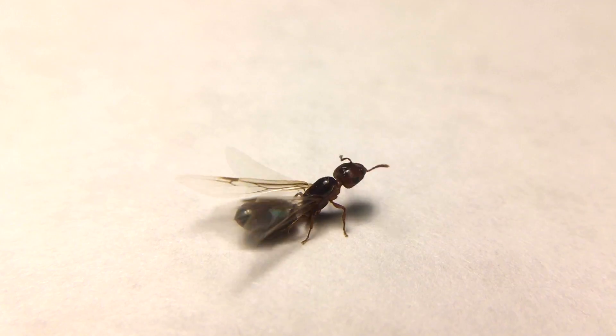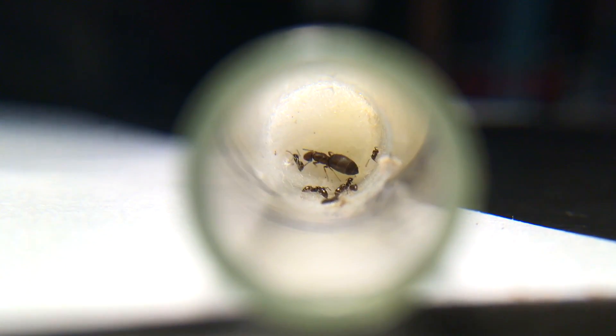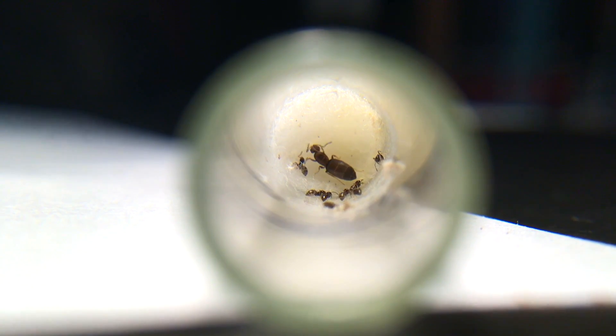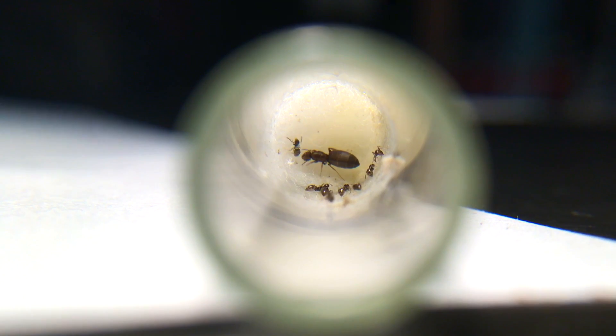Wing scars are a bit tricky to identify on a queen ant that is darting around on the ground. For example, this queen you can see is one of the smallest species of ants, and I sometimes mistake the queens as workers due to their size. Even up close, you can barely make out that those are wing scars at all. Here's a small founding colony of this species, Brachymyrmex patagonicus, in a test tube setup.